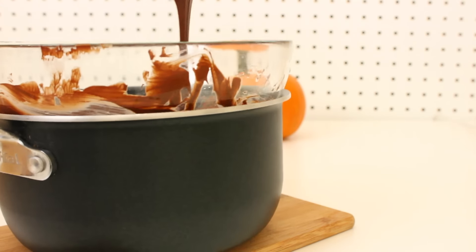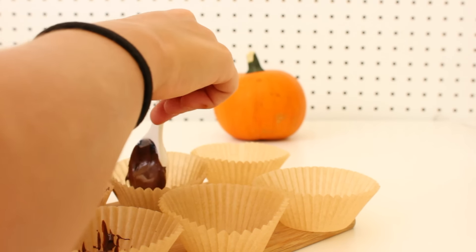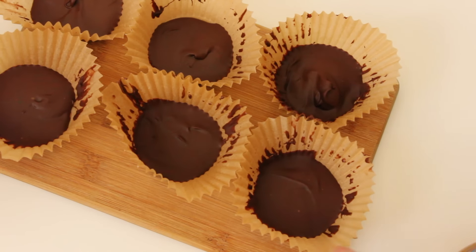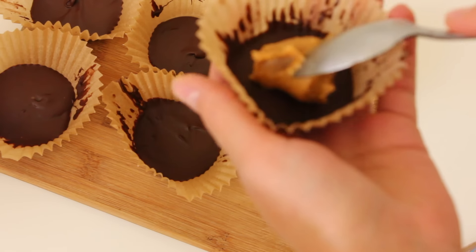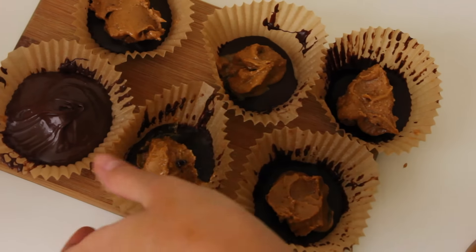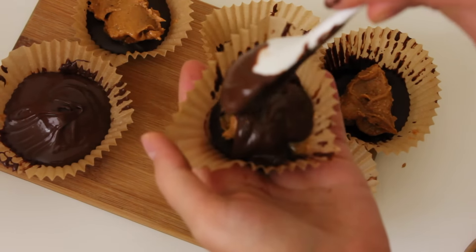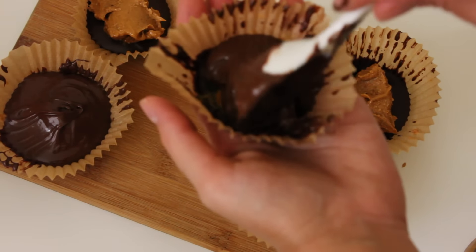Once your chocolate is melted, add about a teaspoon of chocolate to the bottom of each cupcake cup, then put it in the fridge to set. Once set, add about a teaspoon of peanut butter into the center of each cup — you don't need to spread it out. Then cover it with more chocolate, about two teaspoons. These are literally so good. They look a little messy, but once you take them out of the tins, they are amazing.